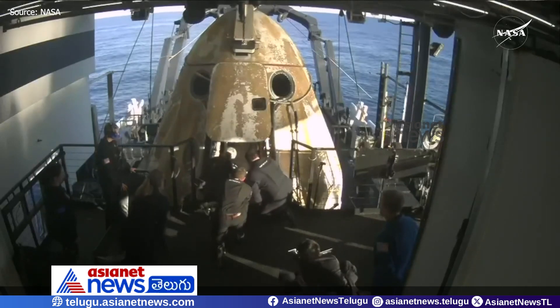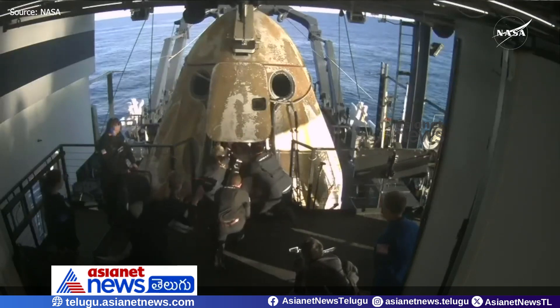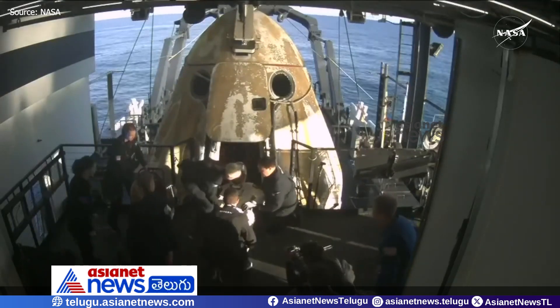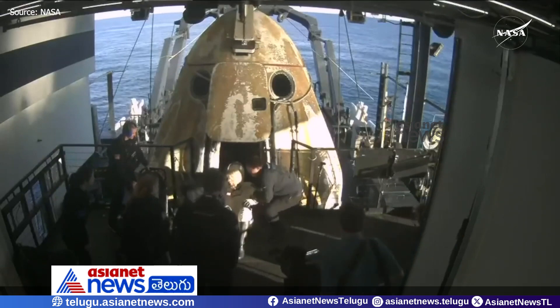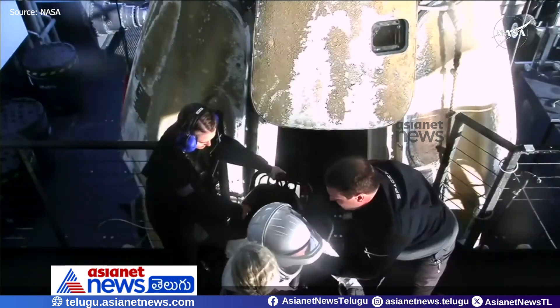Next up out of the capsule, we expect Roscosmos cosmonaut Alexander Gorbunov — this was his first spaceflight — who spent 171 days in space alongside NASA astronaut Nick Hague. Looks like we're getting some cheers and clapping on board as Alexander is slid down the little ramp and placed into the mobility aid.